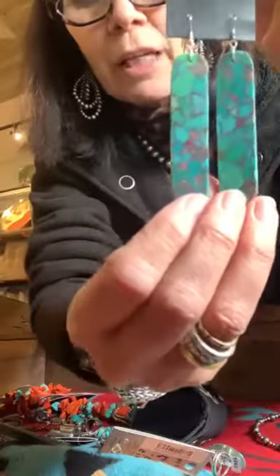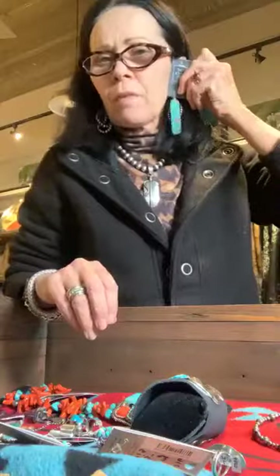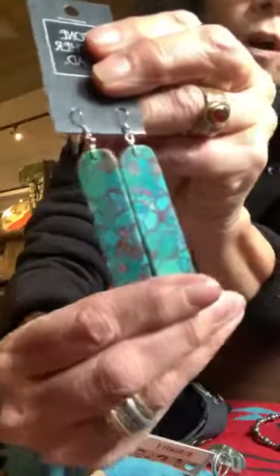These might be the last pair of the really big slab earrings we have. We just got a new shipment but didn't get many large slabs. This is a long one — gorgeous color with a kind of red, copper, greens, blues, and taupes. Very very pretty, awesome, dynamic earrings, and they're not overly heavy.